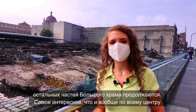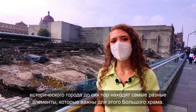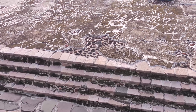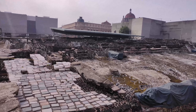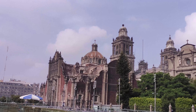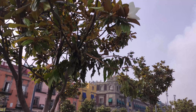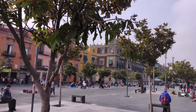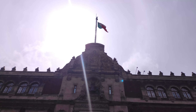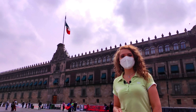Only in the 20th century was its foundation discovered, and the search for the remaining parts of the Great Temple still continues today. Most interestingly, all across the historical city center, various elements important to the Great Temple are still being found. Now let us return to the Zócalo to look at what is perhaps one of the most important buildings in the country. Behind my back right now is the National Palace.